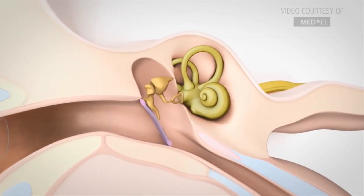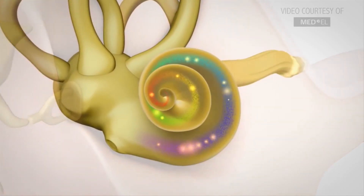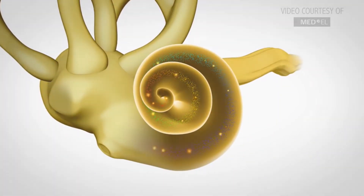So if the bone conduction scores match up with the air conduction scores — meaning that the sound can get to the inner ear with no hindrance at all — all of those marks will match up, and that's called a sensorineural hearing loss.